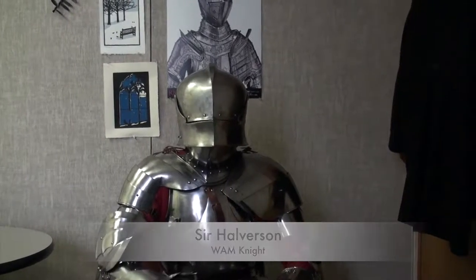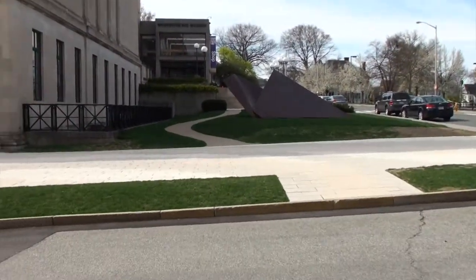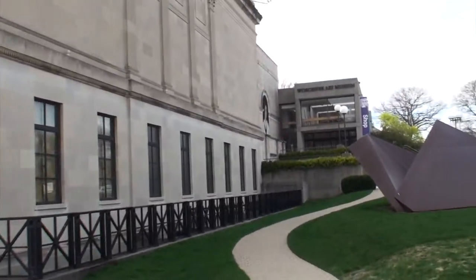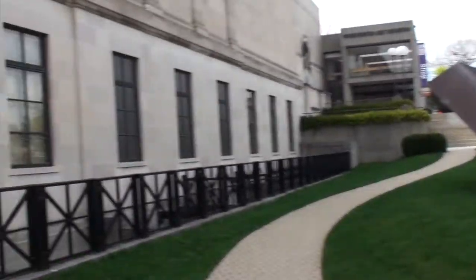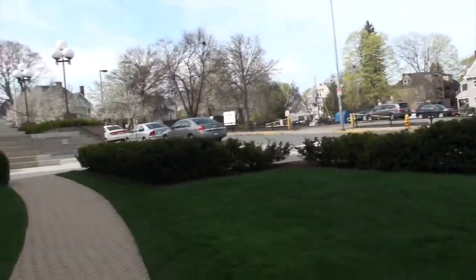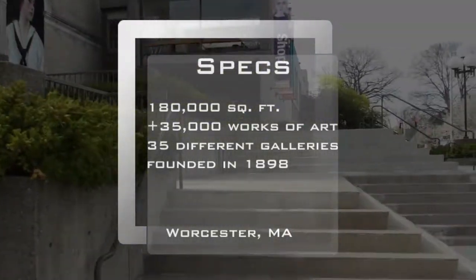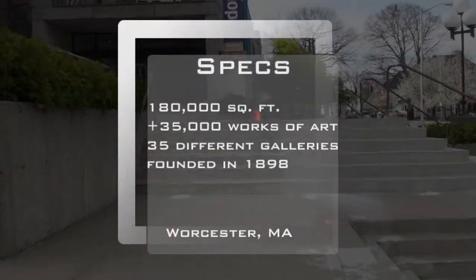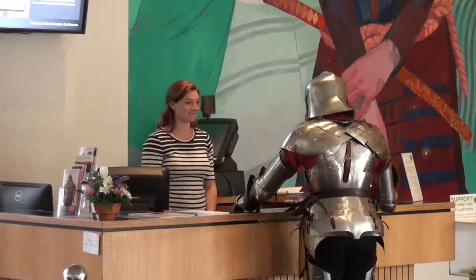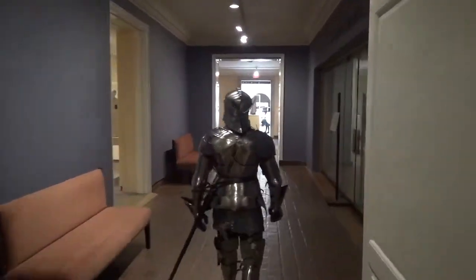Hey guys, welcome to my crib — the Worcester Art Museum, or WAM as I like to call it. I'm really excited you guys are here and I can't wait to show you around. So let's get started. First off, on the path walking in, I hope you notice the beautiful day we're having. All right, so we gotta check in and get my sticker — they usually know me at the front desk. All right, we're in, let's get started.